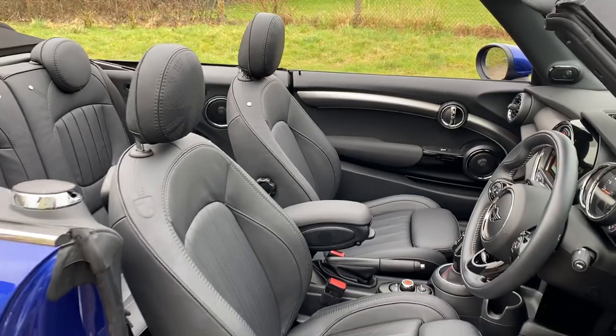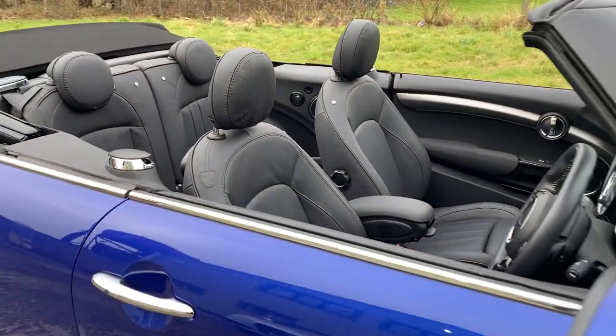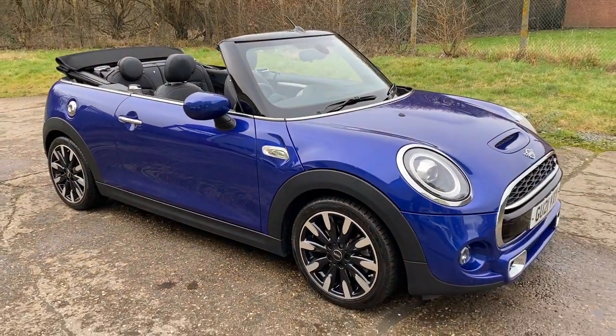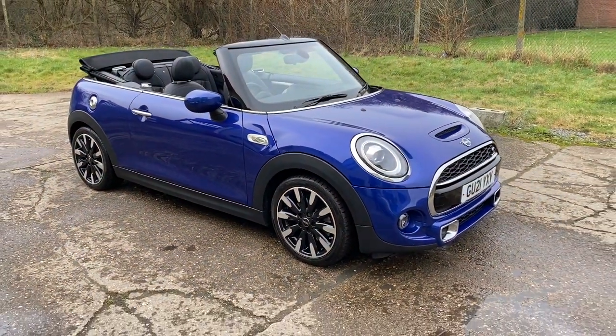Full details and specification of the car are available on the website. Please let us know if you've got any questions or if you'd like to come and see this lovely Mini Cooper S Convertible. Thank you very much for watching.